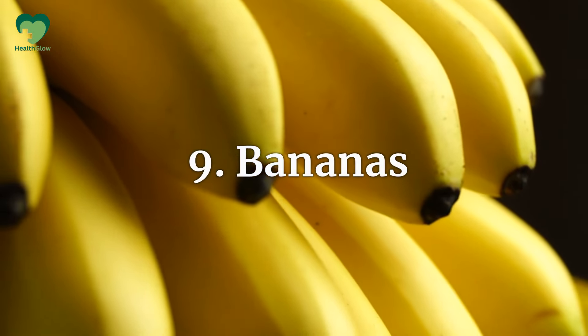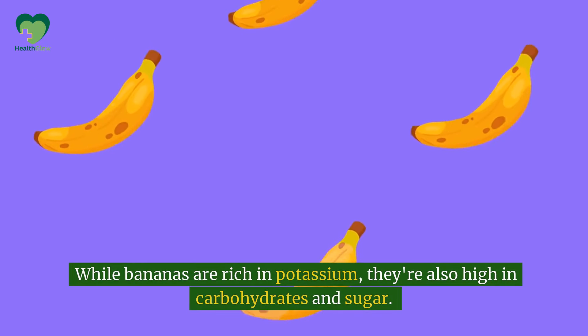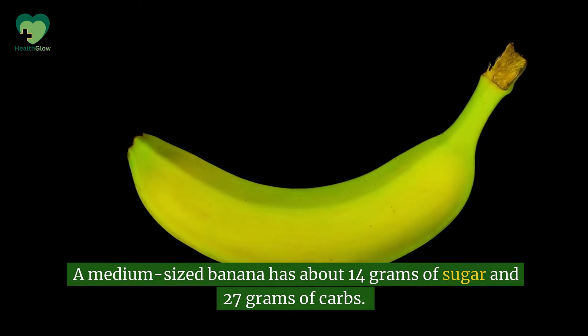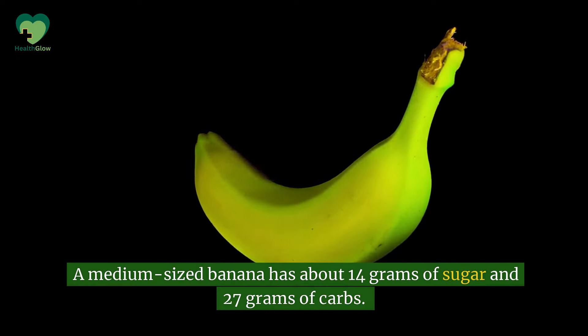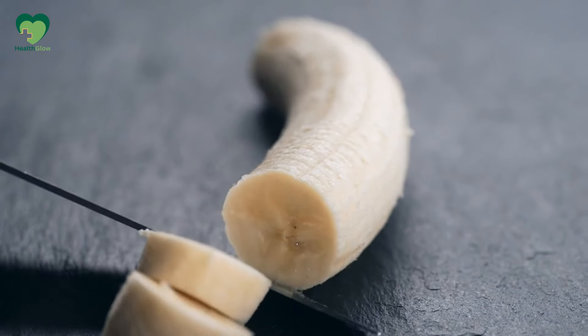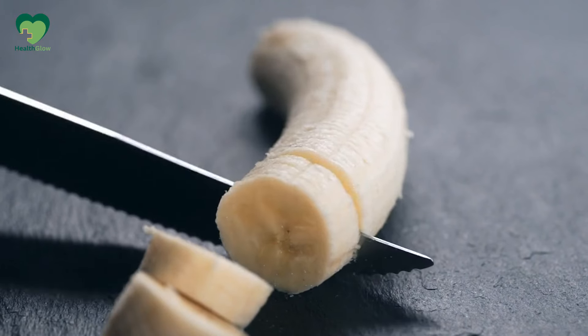Number 9: Bananas. While bananas are rich in potassium, they're also high in carbohydrates and sugar. A medium-sized banana has about 14 grams of sugar and 27 grams of carbs. If you're craving a banana, stick to half a portion or opt for a green, less ripe banana, which has a lower glycemic index.